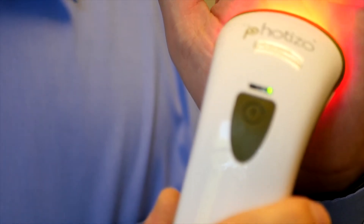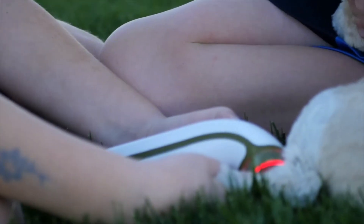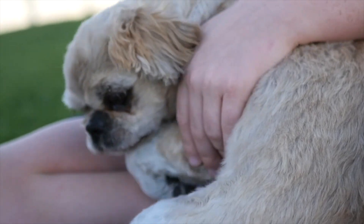When it's finished providing the measured dose of powerful light, it automatically turns itself off and you're ready to move on to the next area. I've personally used the Fotizo Vet Care on my own pets and I've recommended it to a lot of people who've used it on their animals — everything from small animals up to horses — and everybody has had wonderful results. It's so simple a child could use it. It's so powerful you're going to love the results of the Fotizo Vet Care.